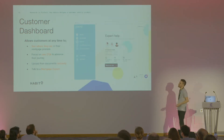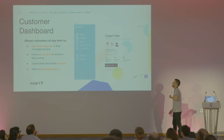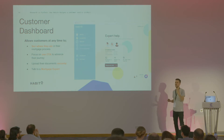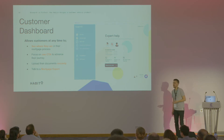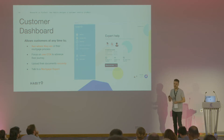When customers carry on their journey with us, they'll hit the customer dashboard. This allows them to see exactly where they are in the mortgage process. Driven by research, people are confused — especially when we're asking customers to fill in a massive form that can take place over a couple of days. So it's important that when customers are logging out and logging in again, they know exactly where they are and where they're going next. There's a focus on one call to action: what is your next best action? We also allow customers to upload documents securely, and at any time they can talk to a mortgage expert in the bottom right-hand corner.